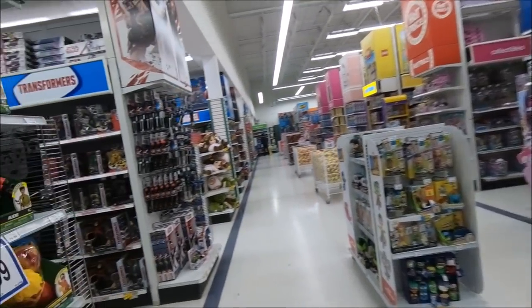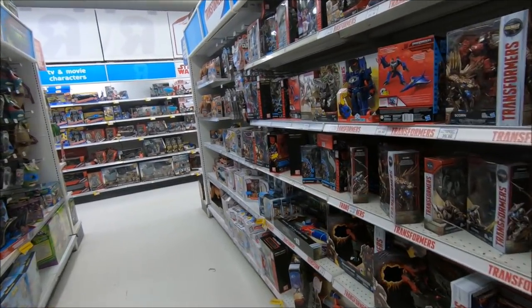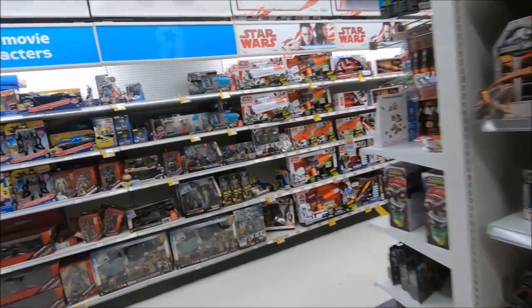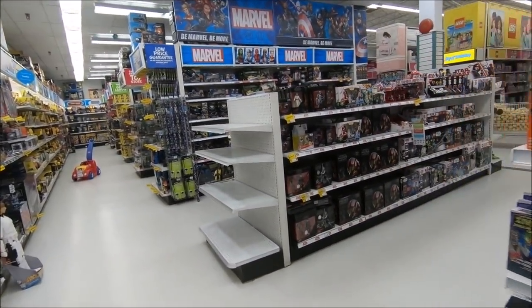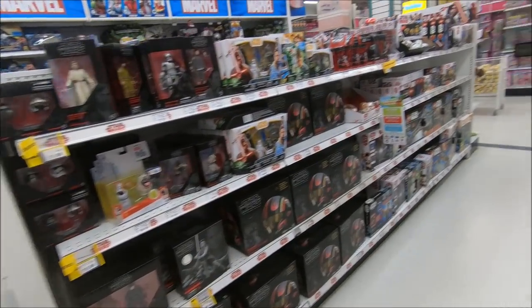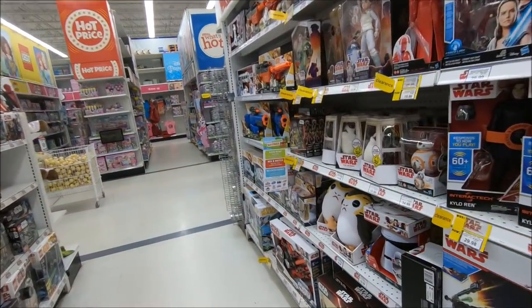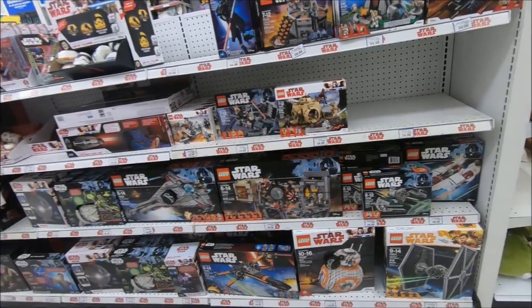Some cool Transformers and whatnot over here. That's what I like about Toys R Us — you can come here for Transformers, you can come here for Nerf guns, you can get your Star Wars Black Series figs like these here, helmet replicas, all that different stuff. Just the regular — look at this Porg — regular old Star Wars merch. Oh look, they have some more Star Wars Lego sets over here as well.